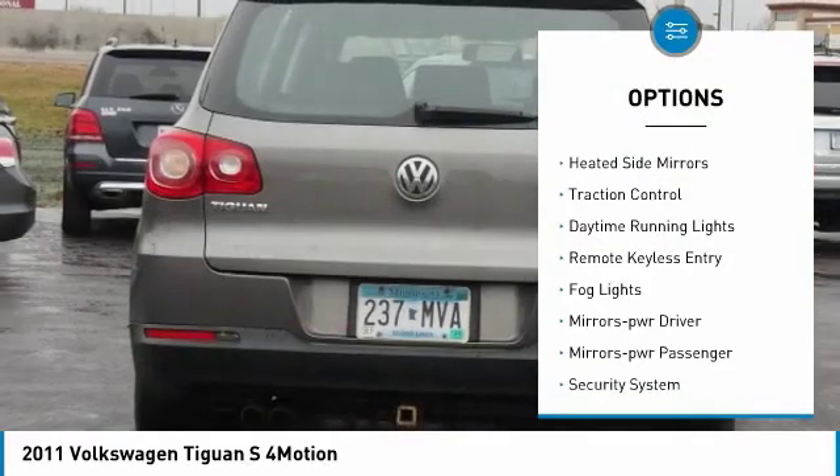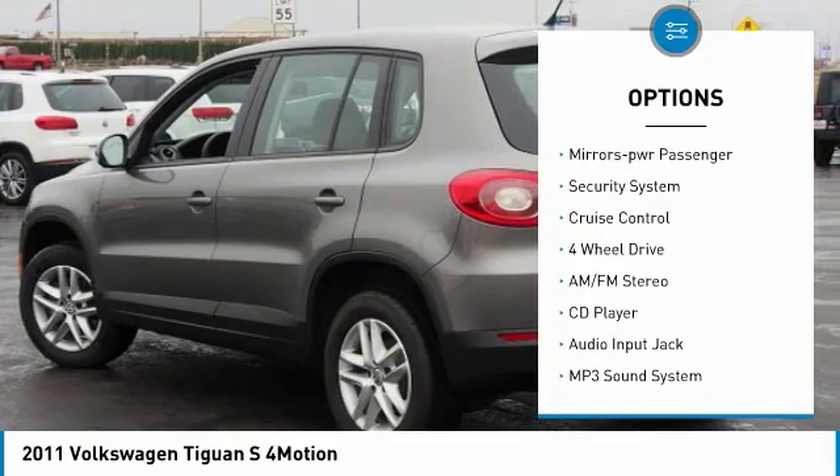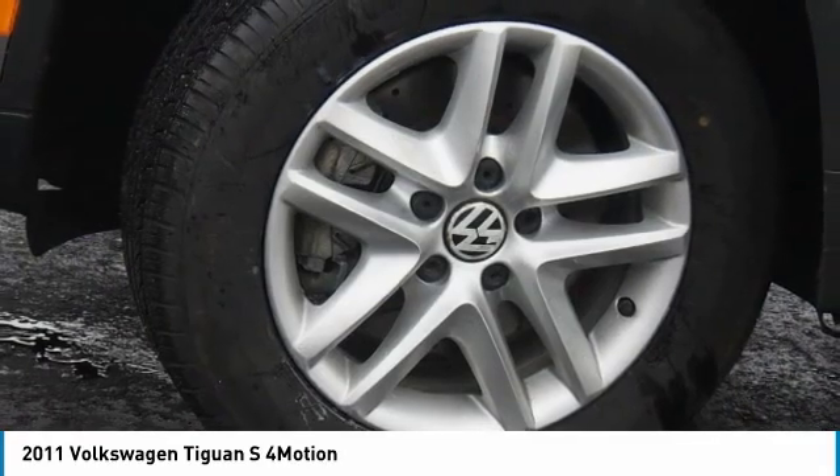Towing package, heated side mirrors, traction control, daytime running lights, remote keyless entry, fog lights, mirror memory, mirrors power, passenger security system, cruise control.